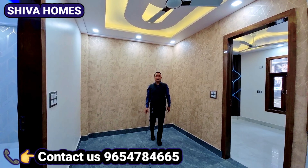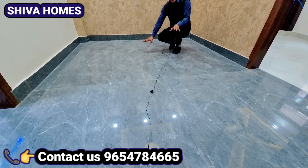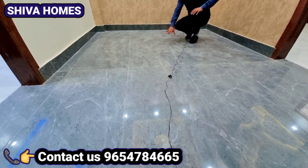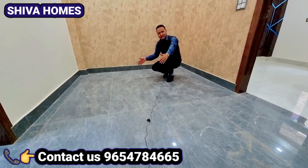अच्छी लाइटिंग के साथ और ब्रांडेड आपको यहां पर टाइल लगा है। नीचे फ्लोरिंग देखेंगे - जितना हमारा लिविंग एरिया है और जो हमारा किचन का पॉर्शन है उसमें इतनी ग्रे कलर की जो ब्रांडेड टाइल आपको यहां मिलती है, बड़े-बड़े साइज की।